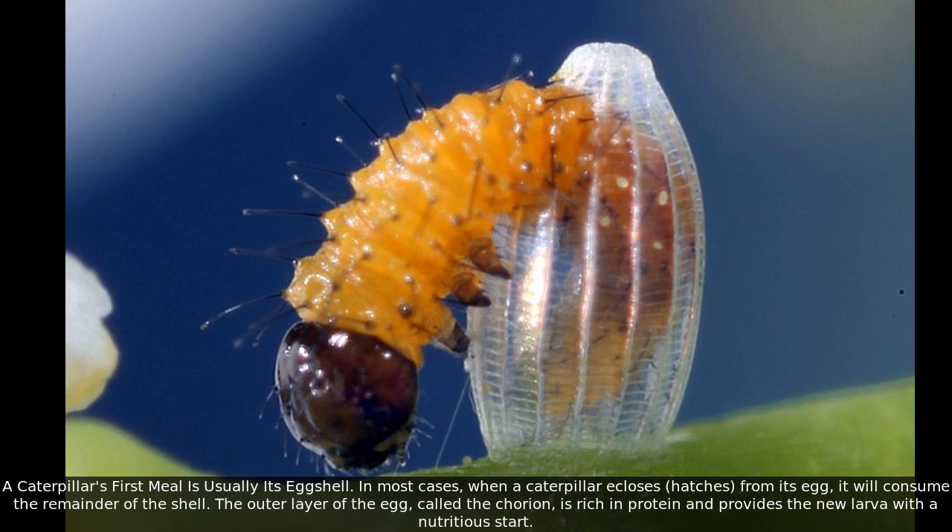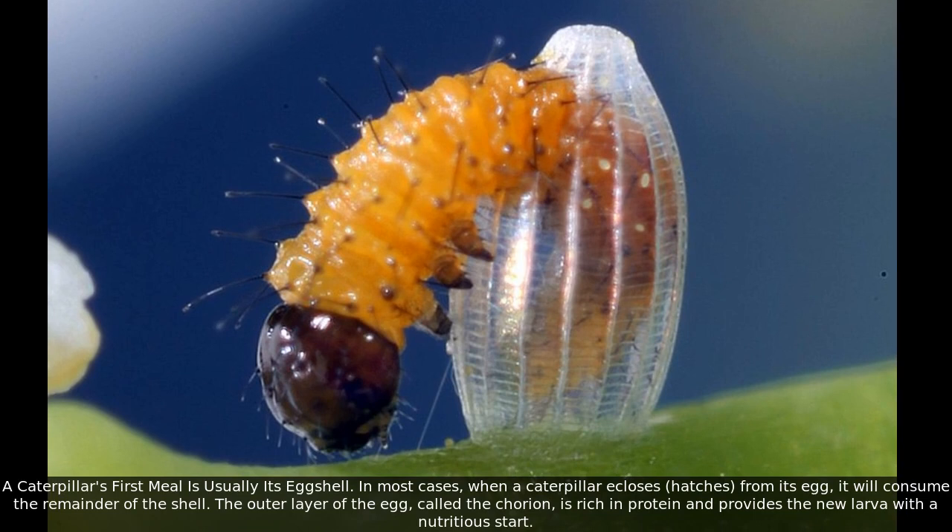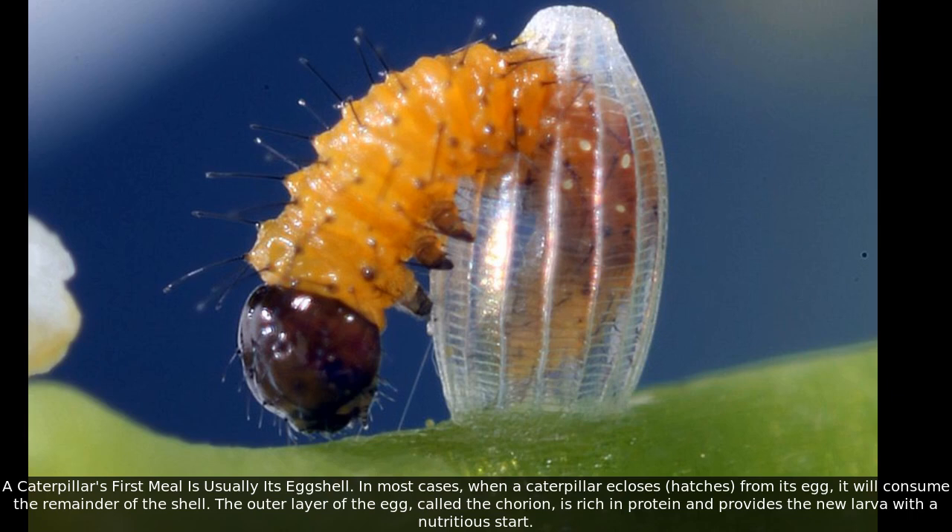In most cases, when a caterpillar hatches from its egg, it will consume the remainder of the shell. The outer layer of the egg, called the chorion, is rich in protein and provides the new larva with a nutritious start.